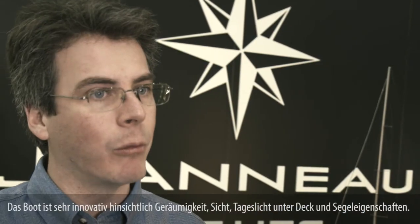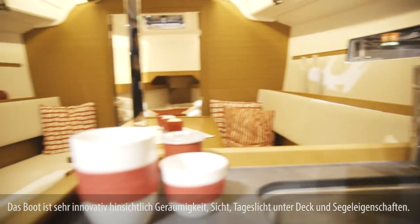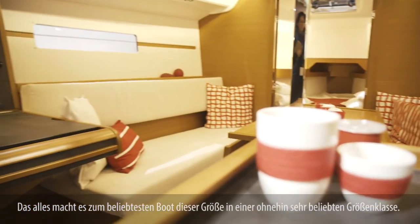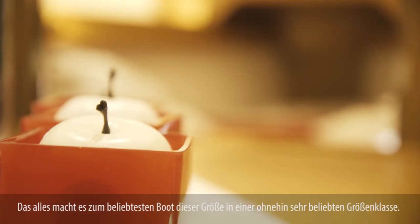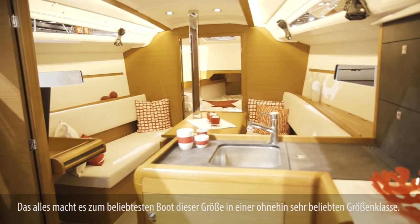The Jeanneau Sun Odyssey 349 is really an entry-level family cruiser. The idea is that the boat is adaptable to all markets and very accessible, but giving you all the comforts of a larger cruising boat in a 10-meter package. It's very innovative in terms of interior volume, visibility, natural light below, and sail handling — making it the most popular boat in an already very popular size range.